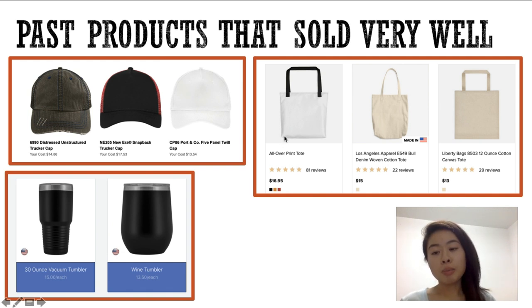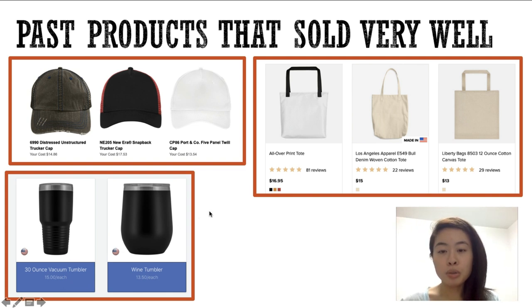Tumblers have sold very well for me. I sell these year-round, but summertime honestly sells a little bit better than other times of the year, because people are going to the beach or somewhere hot and need to keep their drinks cold. These are great products to sell and great for gifts. You can find these on Tea Launch — totally free to get — and they have wine tumblers or just the regular tumblers.